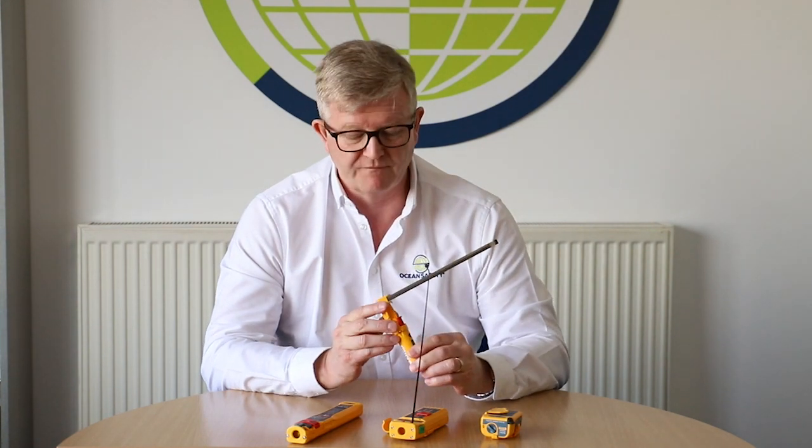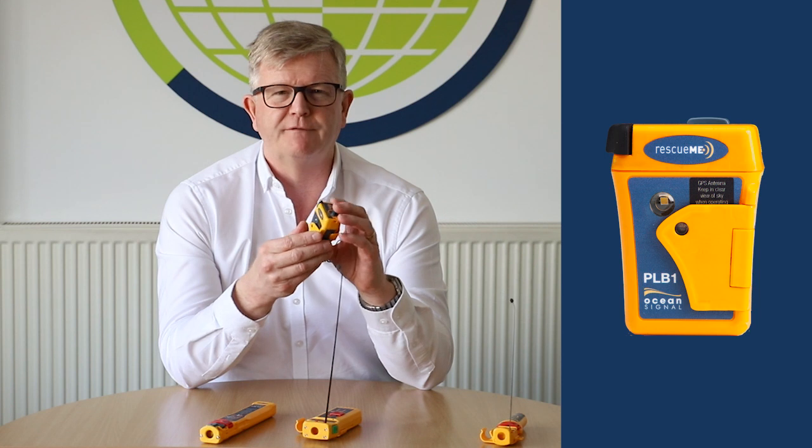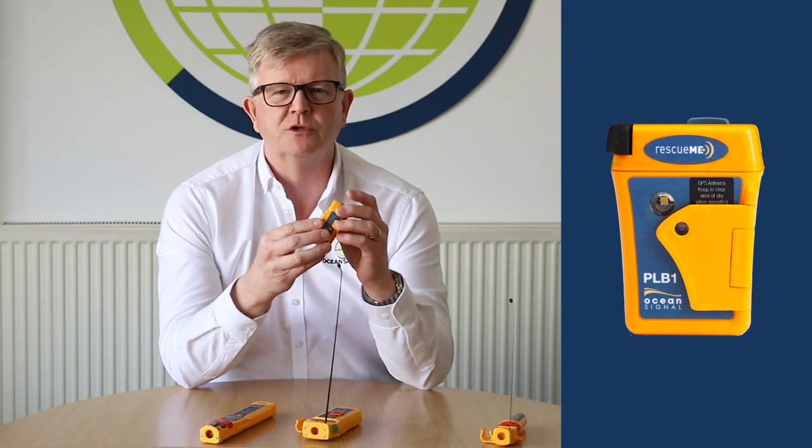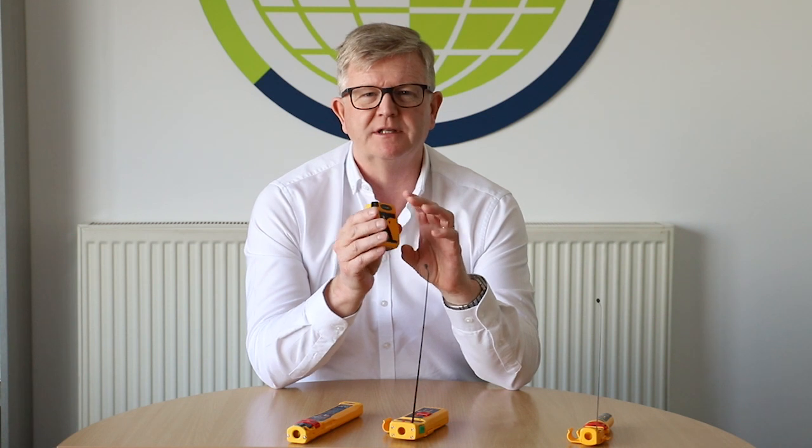Small and simple to use, it can be fitted inside your lifejacket and is very effective. Other technology exists too, so you might have something like a personal EPIRB similar to this. This is a 406 MHz and 121.5 MHz EPIRB — smaller again and can be fitted inside a lifejacket.